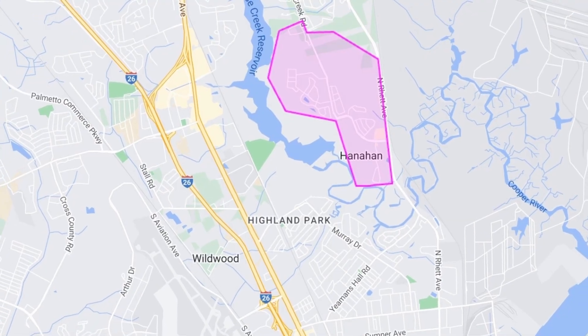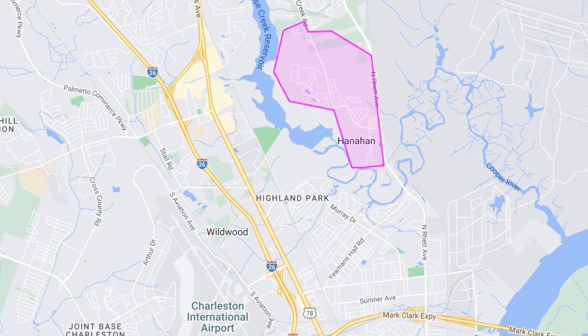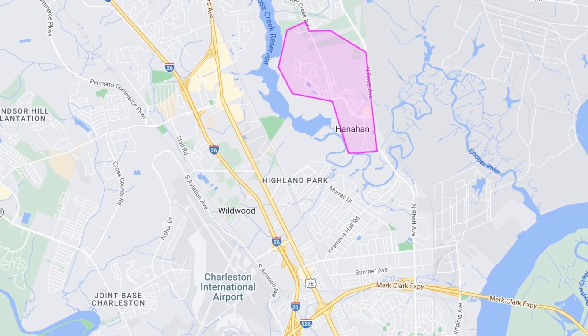Tanner Plantation is conveniently located near I-526, Joint Base Charleston, Boeing, and lots of shopping and dining options. A Lowe's Foods Grocery Store is just a stone's throw away from any residence, and you can also find eating and dining venues without ever leaving the plantation.